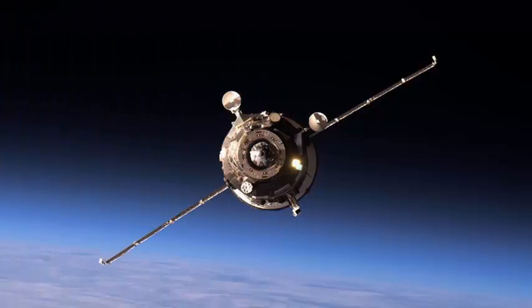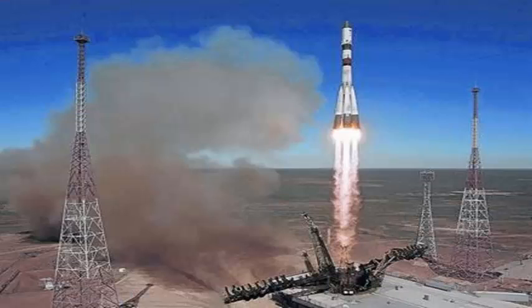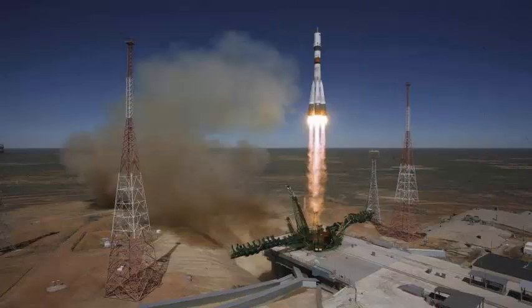Guided by a Kurs encounter radar, the Progress MS-07 spacecraft approached the station's Pirs docking bay from below, gradually closing in on the docking target for an automatic link-up 252 miles — 405 kilometers — above China.